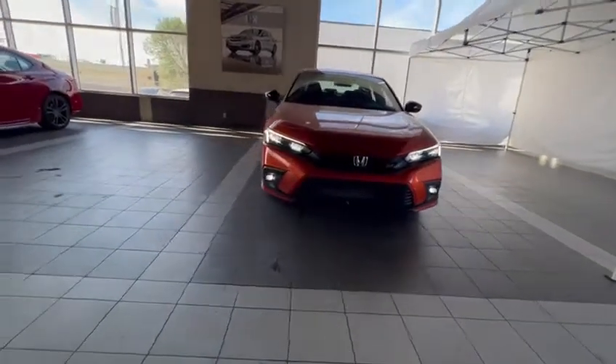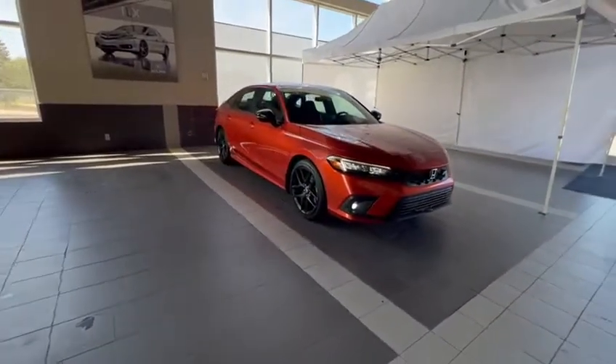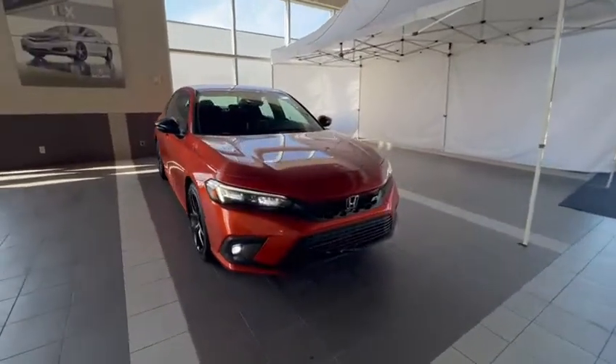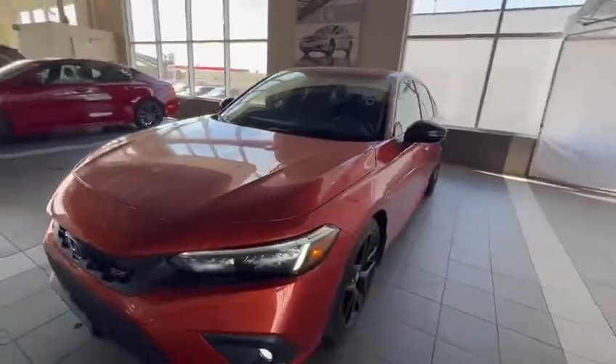Good afternoon, this is Kabir from Southview Acura. Thank you for submitting your inquiry on our Civic SI. I just want to do a 360 walk-around video to show you how the vehicle looks from inside and outside. As you can see, this is the burnt orange color, and you do have the 3M protection up front on the car already.